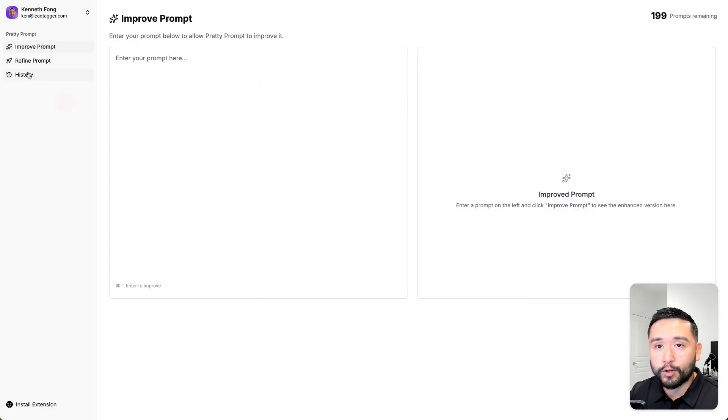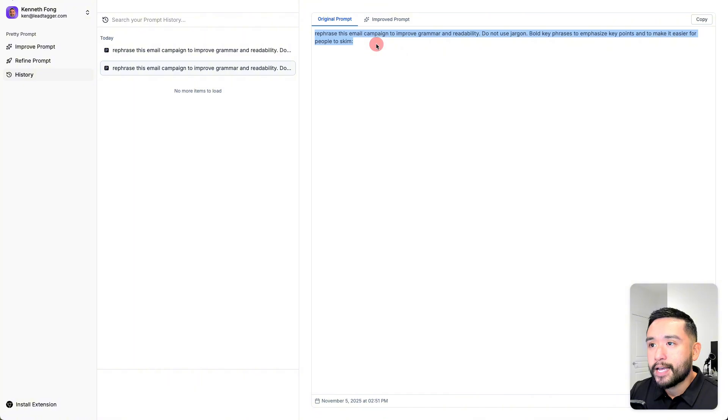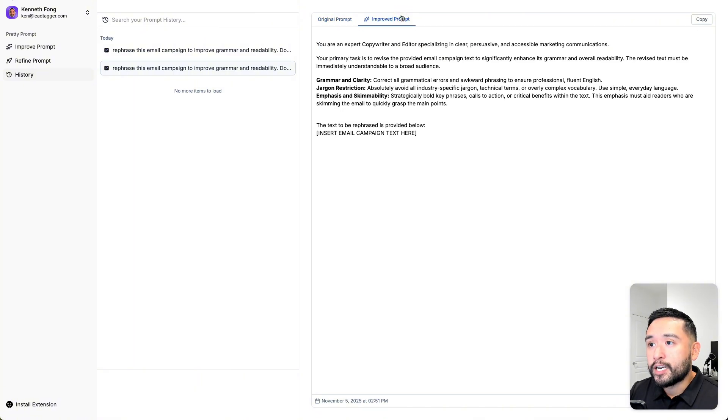What I did earlier was have Pretty Prompt improve my original prompt. Going back to history, you can see the original prompt and the improved prompt — it's clearly a lot more detailed with different sections. The first section is an expert role definition, the second is the main objective, and then it goes into specific revision constraints and parameters, and a key user input placeholder. The improvement split it into three main objectives: grammar and clarity, jargon restriction, and emphasis and skimmability. Improving this prompt took one credit.